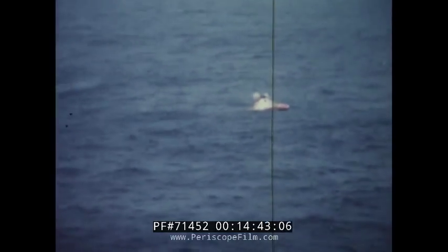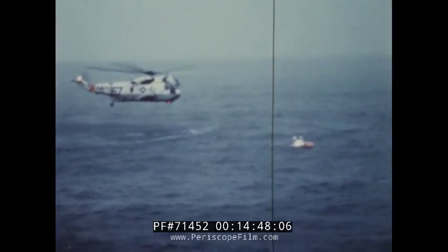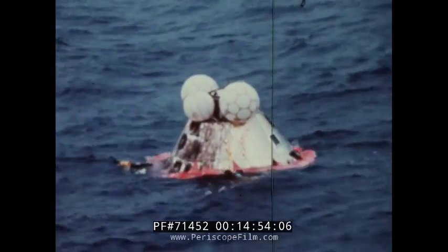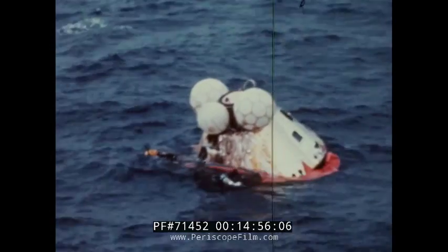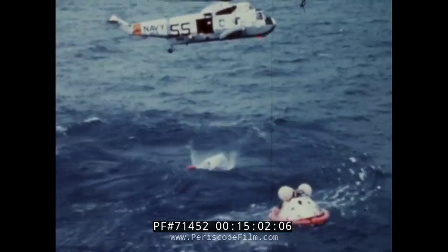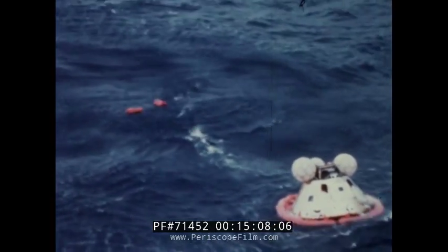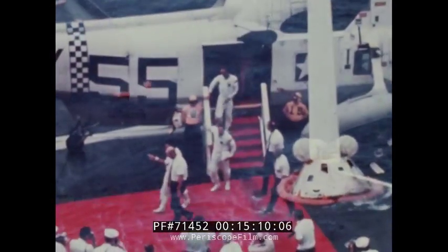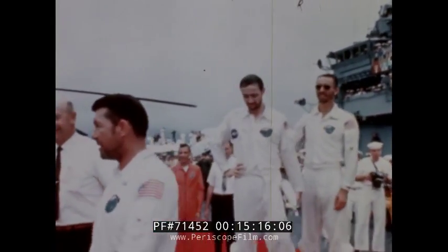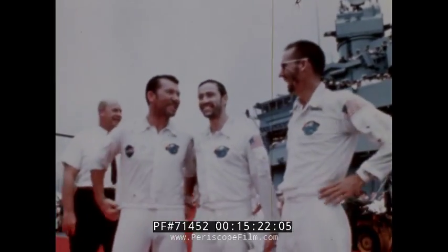Splashdown occurred within one mile of the guidance system target point at 7:12 Eastern Daylight Time on October 22nd. Recovery of the crew and spacecraft was delayed by the fact that the spacecraft landed in a stable 2, or apex down attitude, with its radio antenna underwater. The uprighting system functioned normally to return the command module to the upright stable 1 attitude. The crew was picked up by a recovery helicopter and were safe aboard the USS Essex less than an hour after splashdown. All primary Apollo 7 mission objectives and detailed test objectives were completely accomplished.